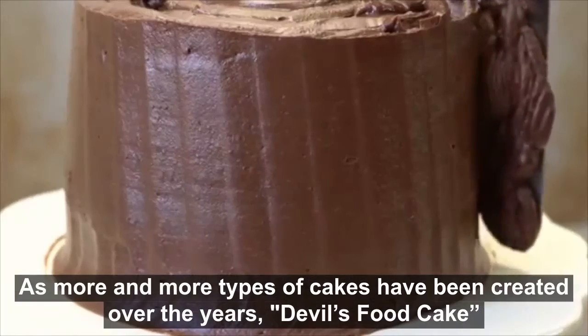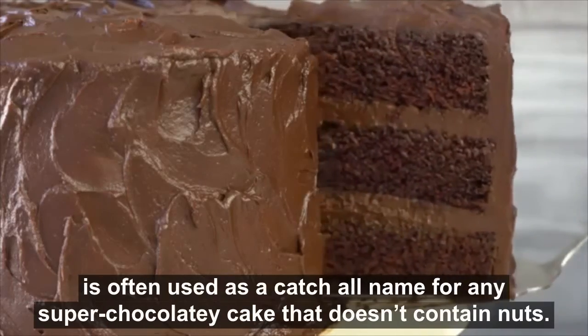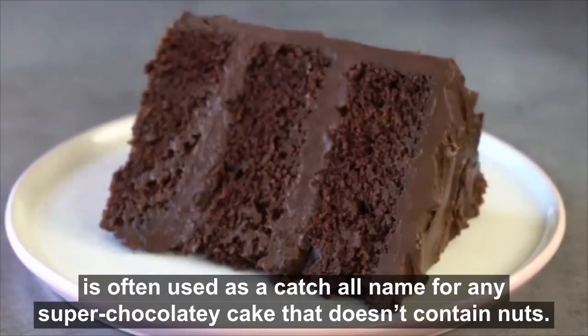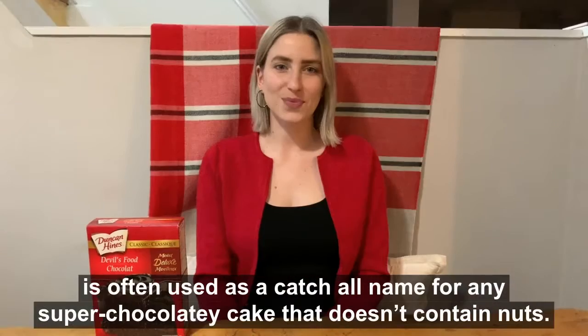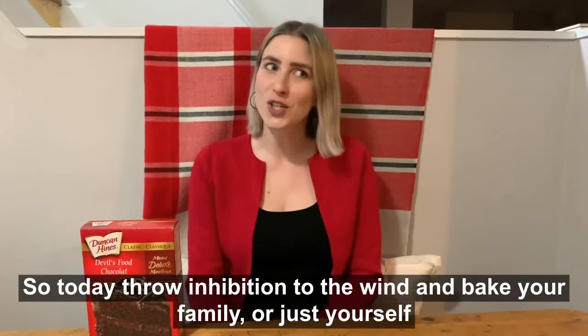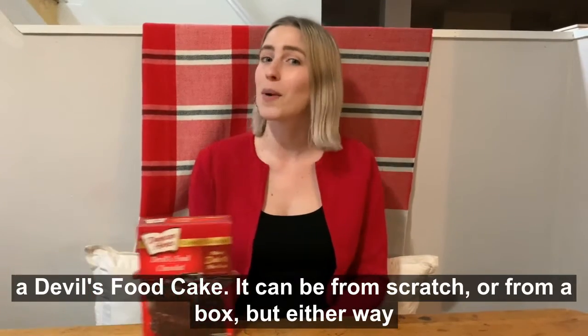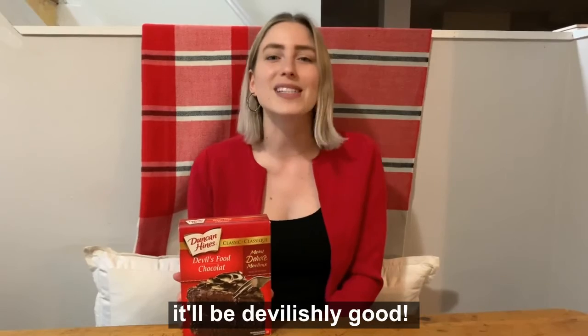As more and more types of cakes have been created over the years, Devil's Food Cake is often used as a catch-all name for any super chocolatey cake that doesn't contain nuts. So today, throw inhibition to the wind and bake your family, or just yourself, a Devil's Food Cake. It can be from scratch, or from a box, but either way, it'll be devilishly good.